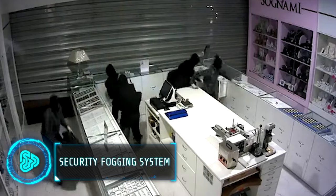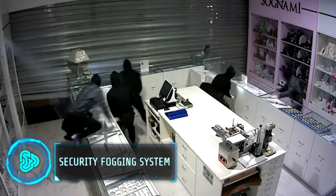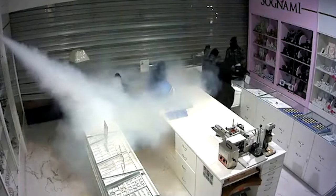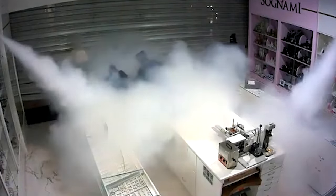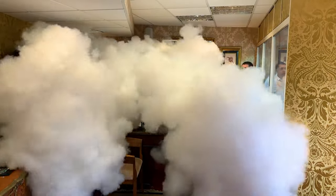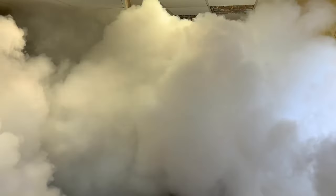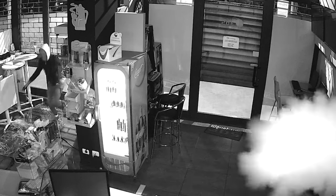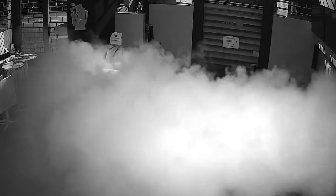Security fogging systems are a highly effective and safe form of burglary protection. These devices work by discharging a thick fog curtain covering a large area in a few seconds. Fogging systems can easily be integrated with existing motion detectors, security cameras and alarm systems controlled with a smartphone app. They are also available in various ranges from 10m to 100m.